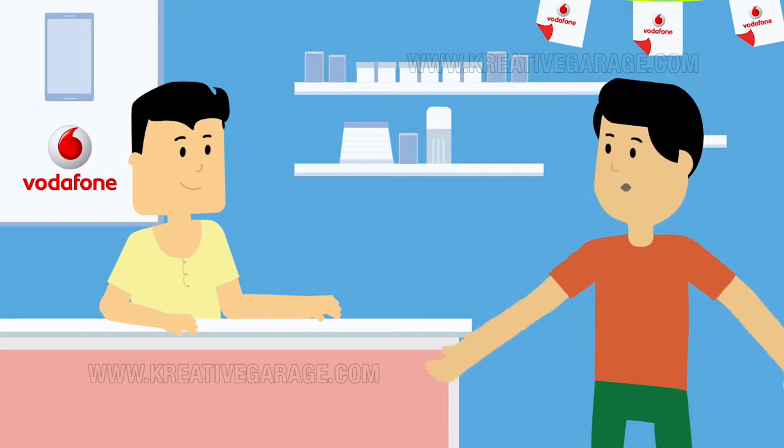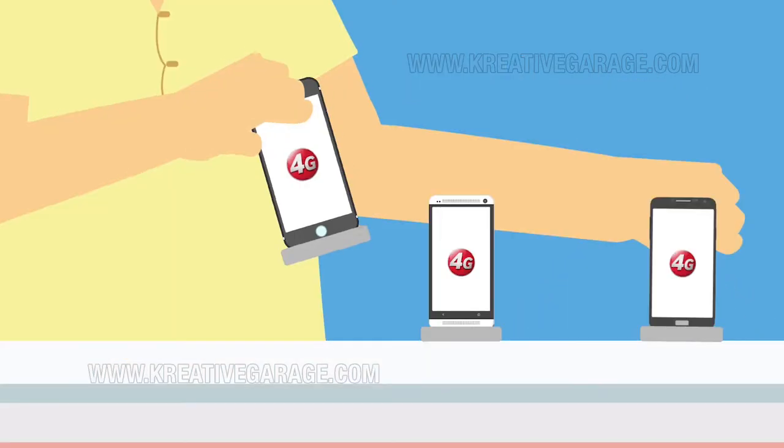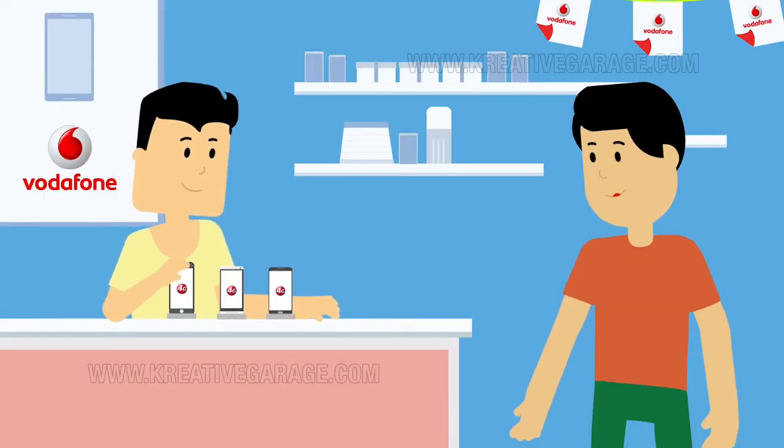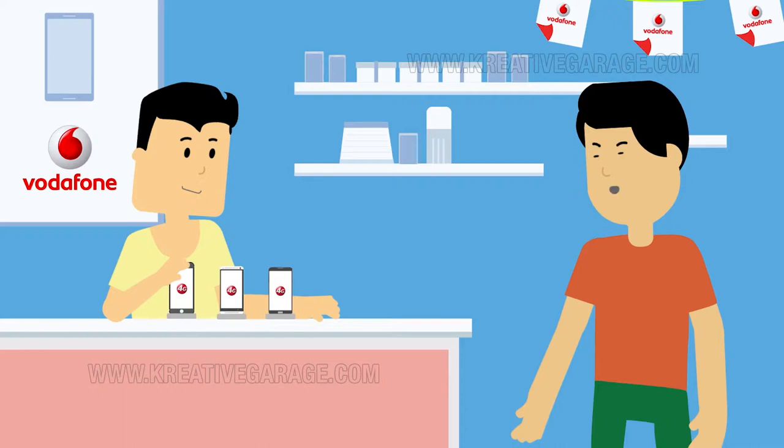A few options that would fit my budget. Sure. Here, have a look at these 3 phones, which are our top selling models. Thanks. I think I'll come back later and pick one up.